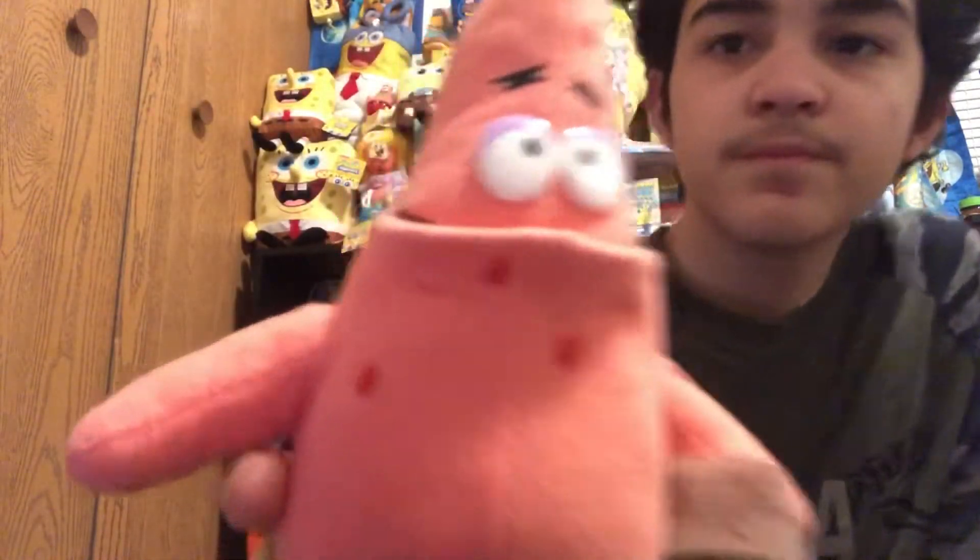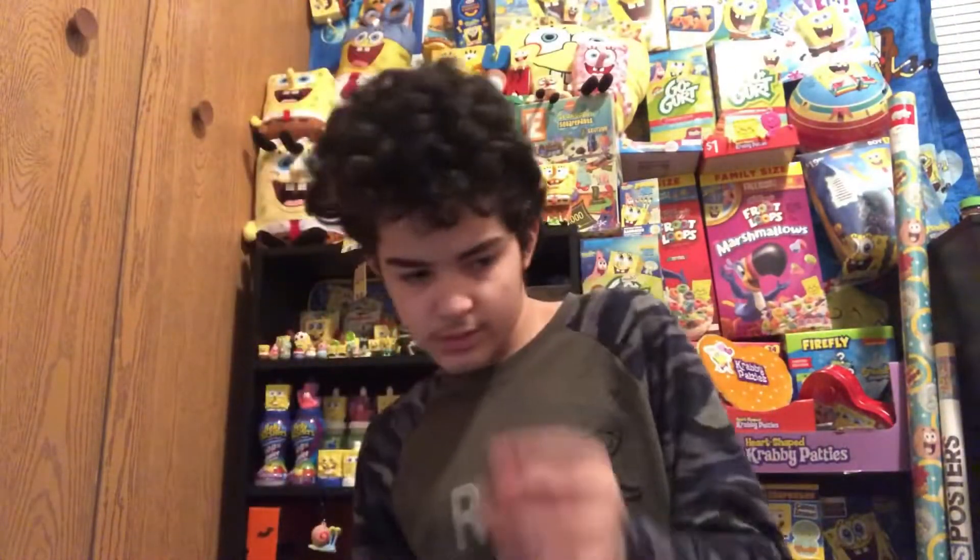That's the 2000s Color Block Patrick plush. It was exclusive to Blockbuster — or maybe Hot Topic, I'm not sure. I'm really happy I have this; it's probably one of the rarer items in my collection. Thank you guys so much for watching, that's the review on the Color Block Patrick plush, and I'll see you guys in the next video. Bye!